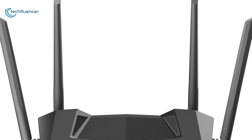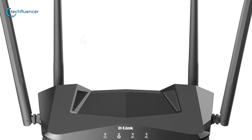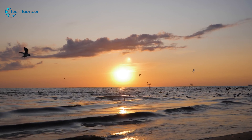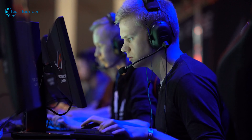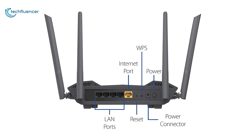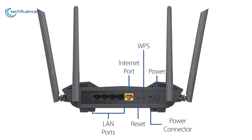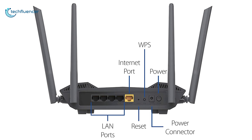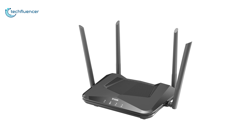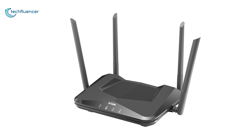It is also packing advanced features such as 1024 QAM, which enables four simultaneous streams that will come in handy while streaming videos at 4K or playing competitive games online. For wired connectivity, it has 4 GB Ethernet LAN and 1 GB Ethernet WAN ports, which is sufficient to connect multiple devices. Modern homes are usually filled with smart gadgets, and the D-Link AX1800 can be a great addition to your smart home collection.